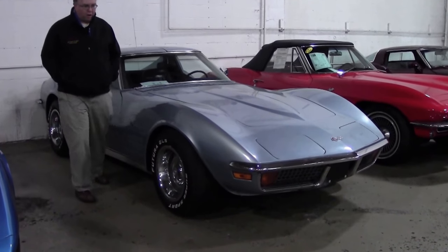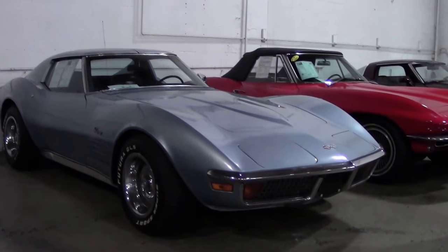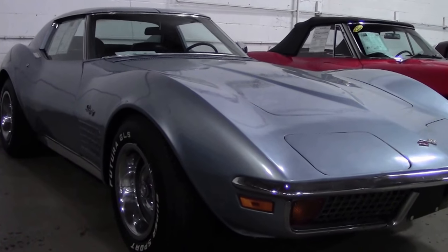Today we're going to take a look at one of our cars that we designate as a value vet. Value vets at BioVet are really good cars, good bones cars, that could use a lot of TLC and some work. If you were thinking about restomodding a car or something similar to that, they're good candidates for that.